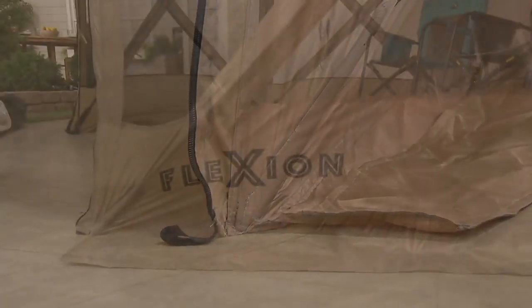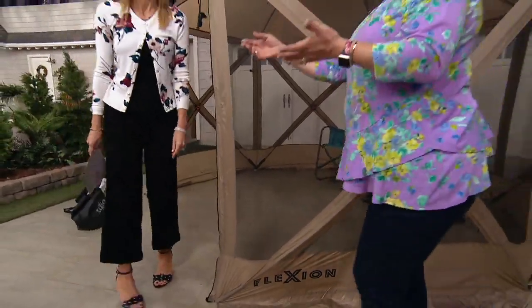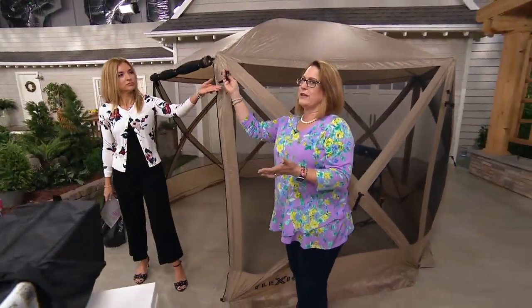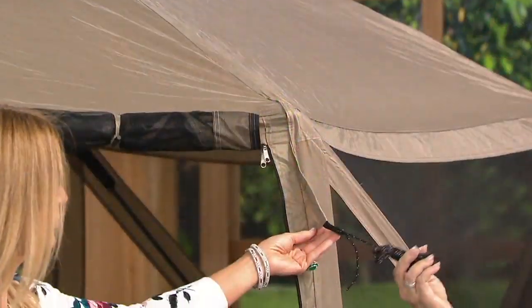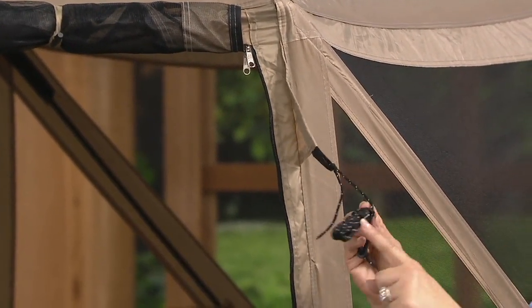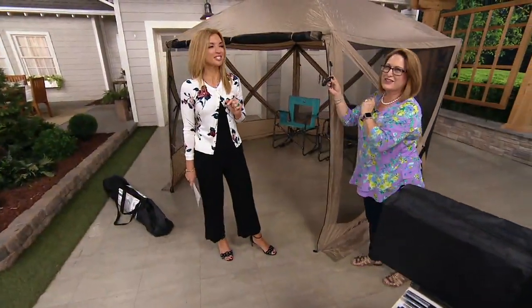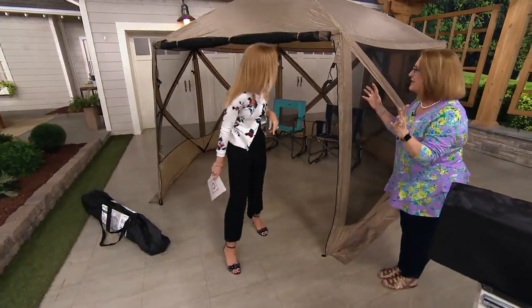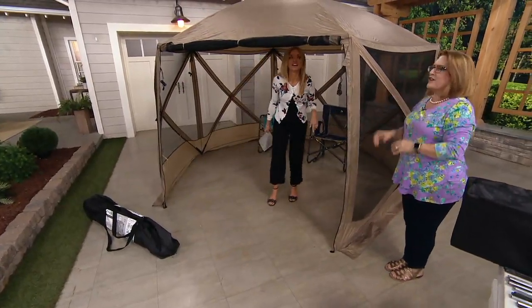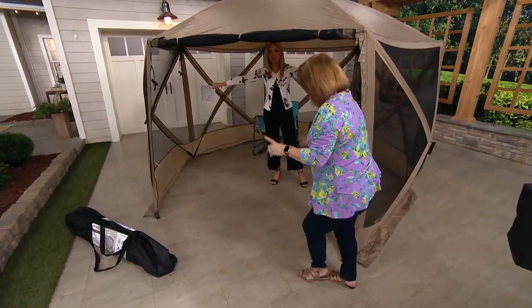If you're in your yard, you can put some stones or weights in there to hold it down if it happens to be windy. Also, if you're camping or out at the beach and it gets windy, there are guy lines all around the gazebo — just pull these out. There are even reflective threads so nobody trips and falls. Flexion thought of everything. Slumber Trek is a great company.